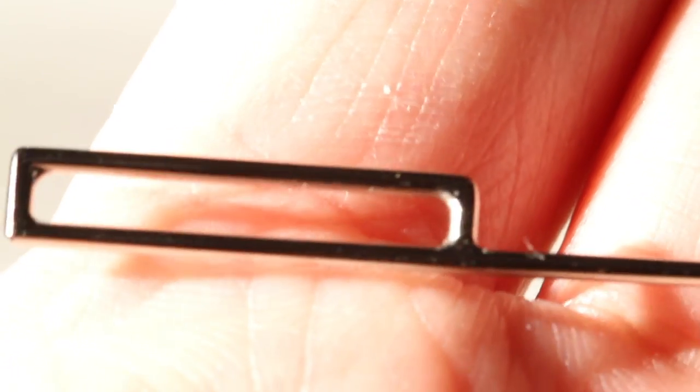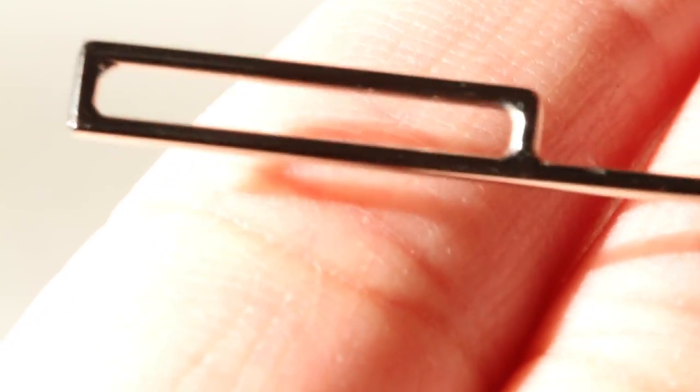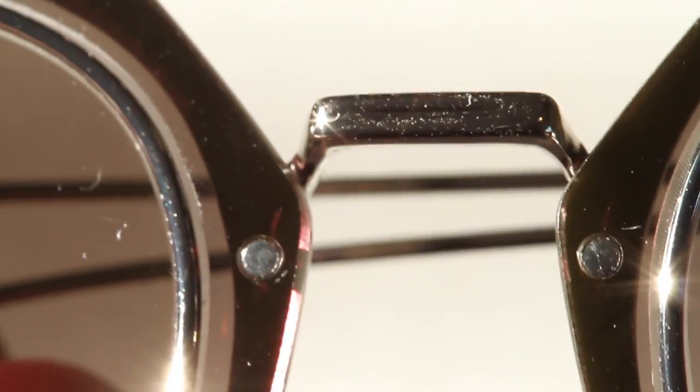I wanted to give a little more detail on the glasses. Here's the model name etched into the inside of the lens. Here's the end of the arm, and here's one of the hinges. These are of course extremely fingerprint prone, but they can be polished off.